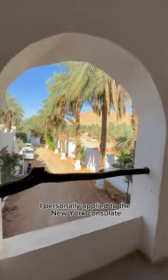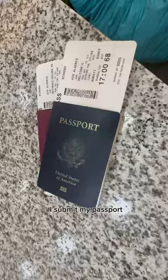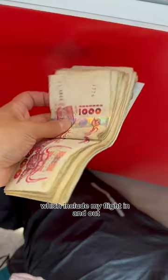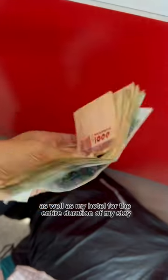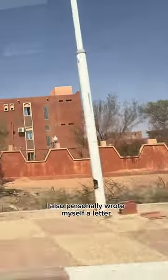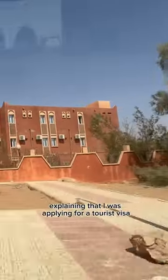I personally applied through the New York consulate. With my application, I submitted my passport, two color passport-size photographs, a visa application form that can be found online, proof of my travel arrangements which include my flight in and out as well as my hotel for the entire duration of my stay, proof of my residency in the United States meaning my state, and I also personally wrote myself a letter explaining that I was applying for a tourist visa and no other type of visa.